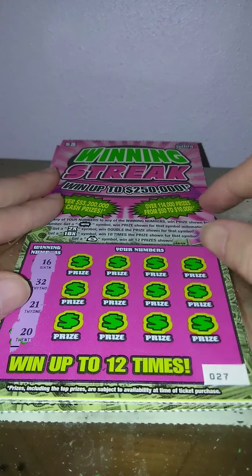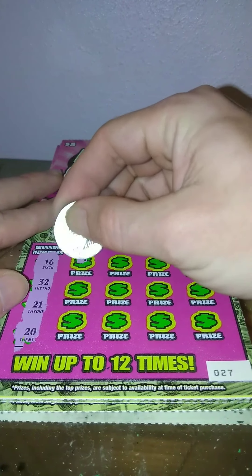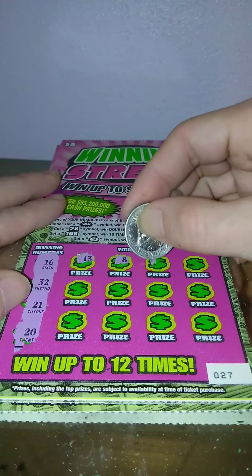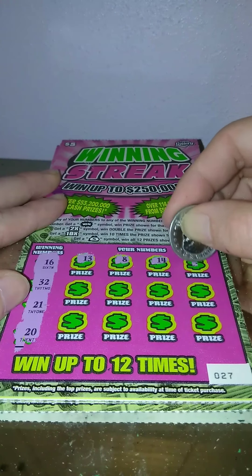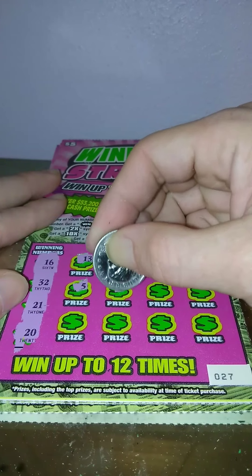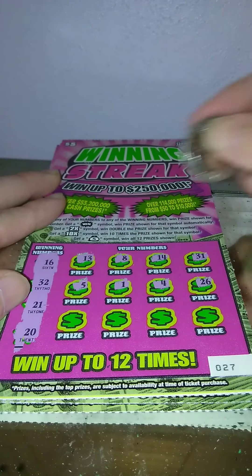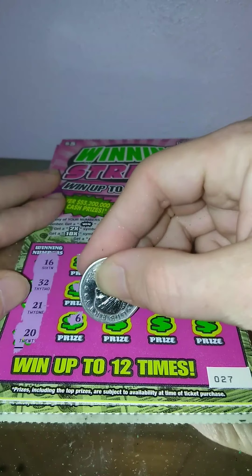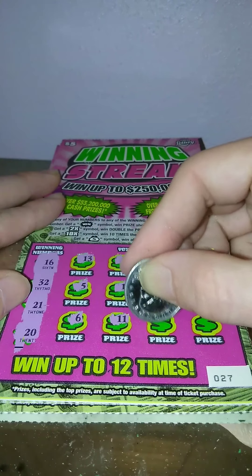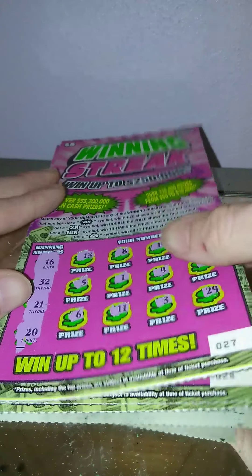Ticket 27: 16, 32, 21, and 20. We have a 13, 8, 14, 31, 21, 5, 1, 4, 26, nope. 6, 11, 3, and a 29. Nothing again.